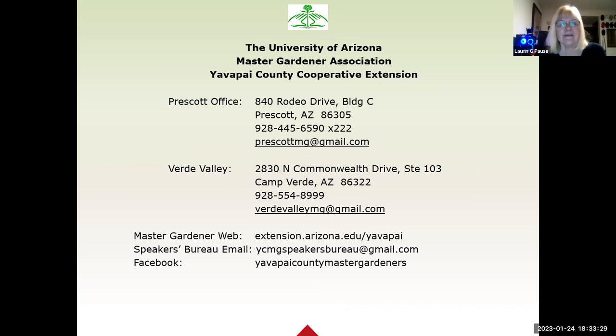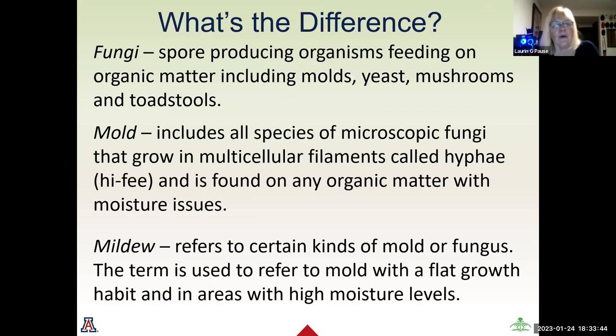As Tricia said, we are part of the University of Arizona Extension office. We have offices in Prescott and Prescott Valley. The Speakers Bureau email has already been posted. I found this fascinating as I was researching it, because we talk about fungi, we talk about mold, and we talk about mildew. But generally speaking, everything we're talking about tonight is a fungi, which is a spore-producing organism feeding on organic matter, which includes molds, yeast, mushrooms, and toadstools.